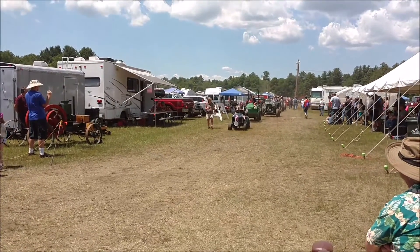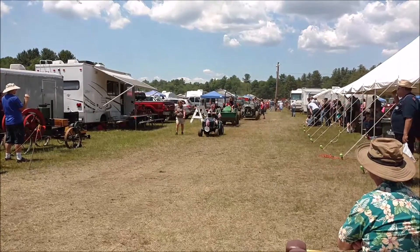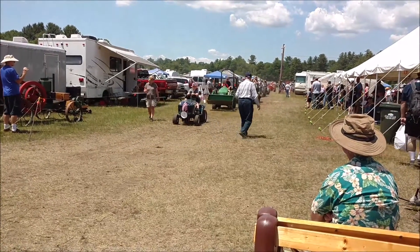Next, we have a Craftsman, 15 horsepower, 1988. Henry Collins is the driver. I'm the owner, and Henry Steerhardt is the driver.